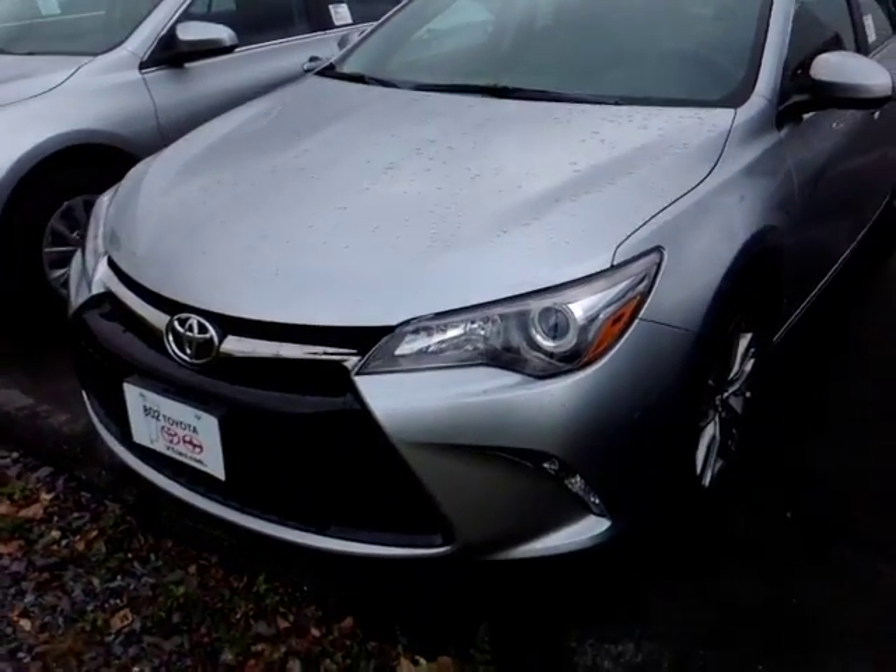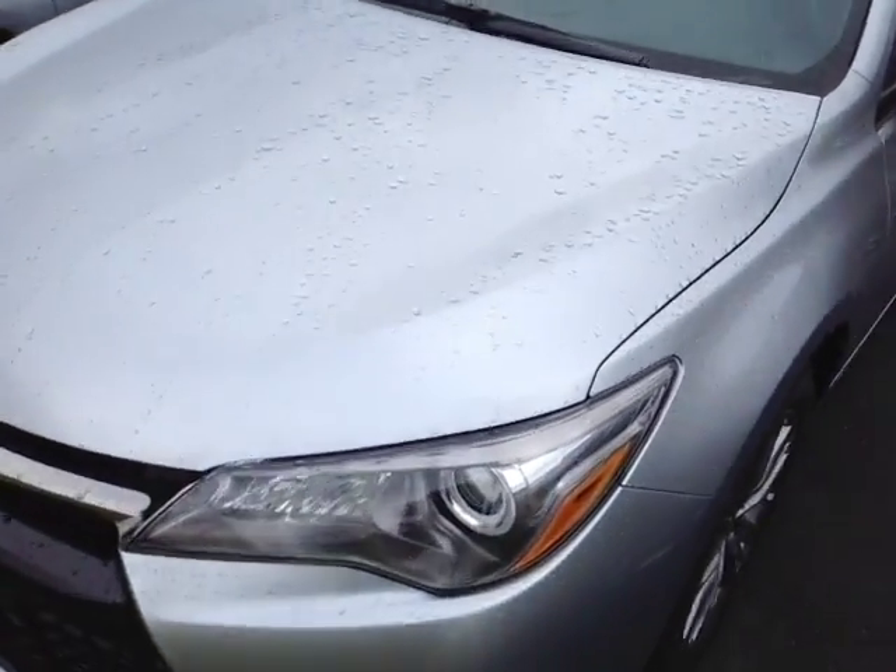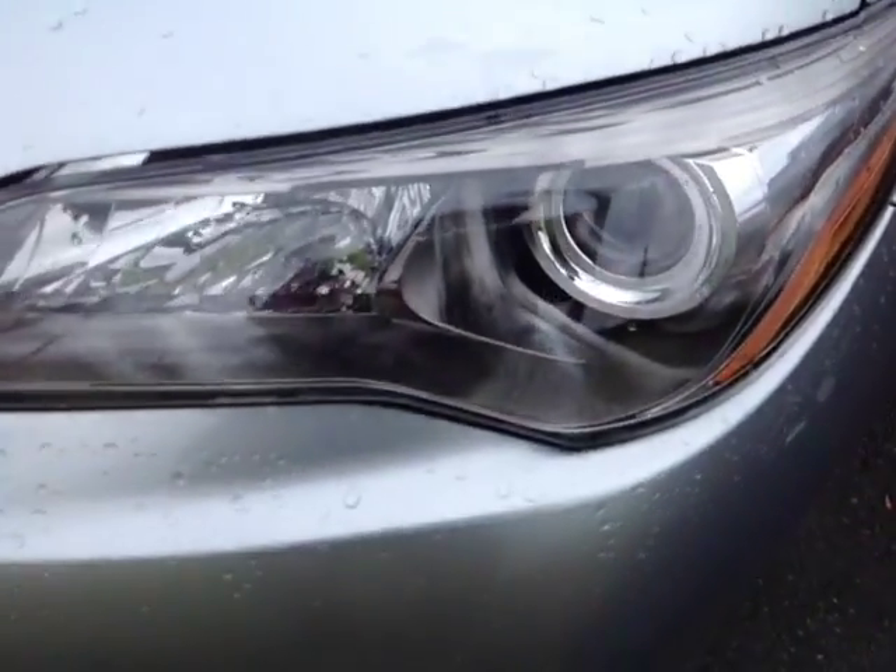Hello Barbara, Alex here with 802toyota.com and today we're going to check out a brand new Camry. Here it is, Barbara — the 2017 Toyota Camry SE, silver metallic color with halogen headlights.